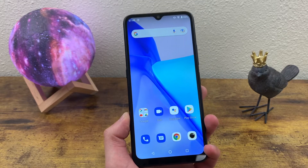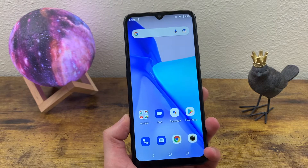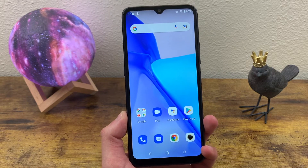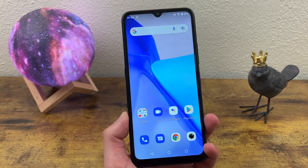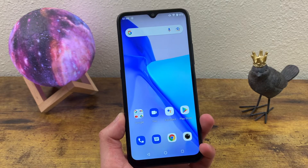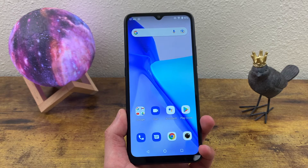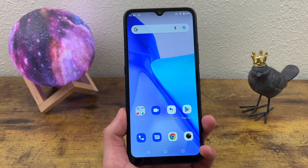Is the Umidigi Power 5 a good phone to buy in 2021? Well, in this video, we're going to find out. What's going on, guys? Kalipas Tech here, coming back at you with another video. We're going to be taking a look at the Umidigi Power 5 and going over whether or not it's a good phone to buy in 2021. Before we go any further, I do want to remind you to hit that subscribe button — it helps out the channel a lot. But that being said, let's get into the video.